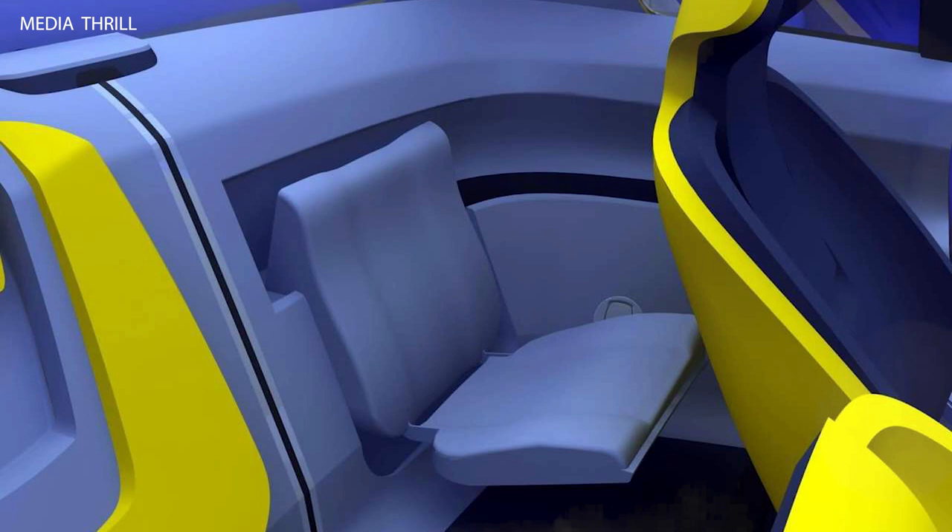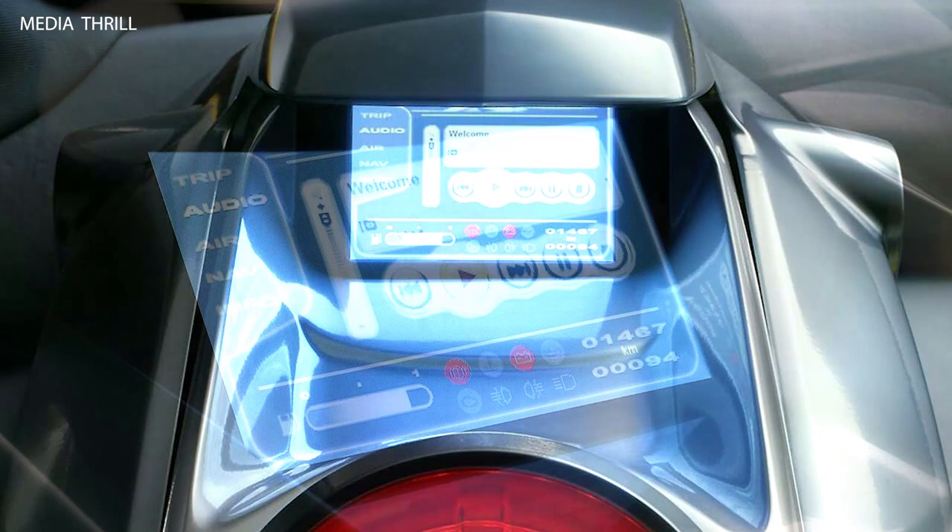Its exterior design was futuristic and playful, with bold lines, unique proportions, and distinctive styling cues that set it apart from traditional city cars.